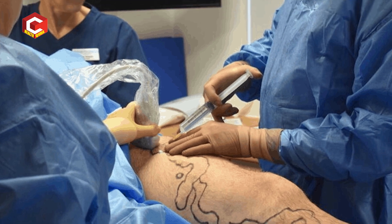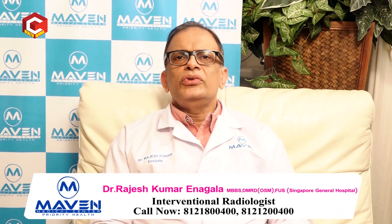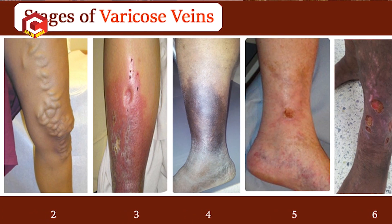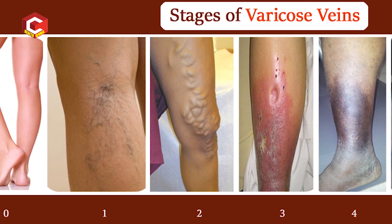I can proudly say we are the first center in the whole of India which has laser, radio frequency ablation, and microwave ablation. We also offer glue treatment. These modalities are all under one roof. I don't think any other center in the whole of India has all these modalities of treatment for varicose veins.